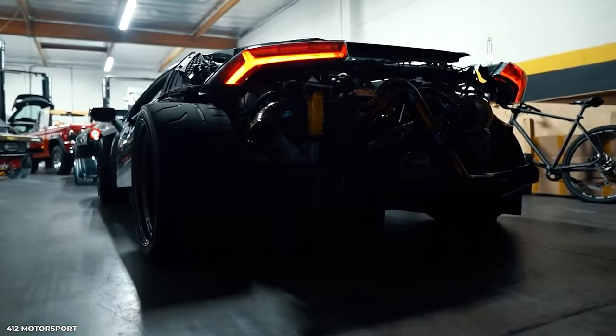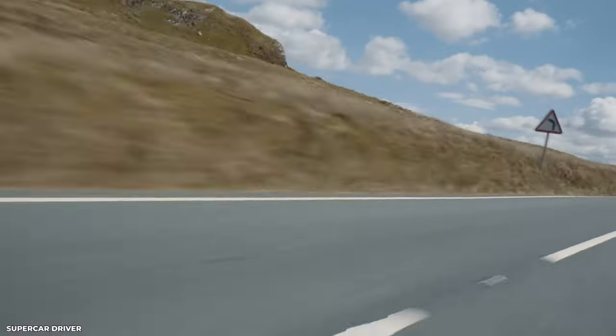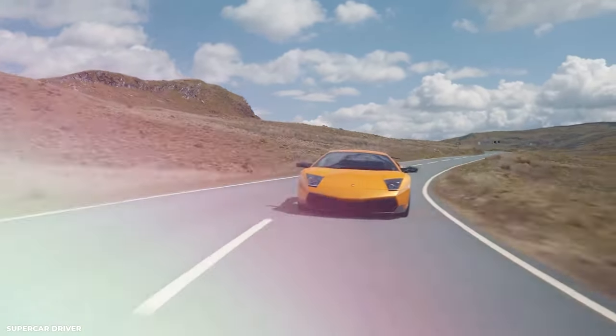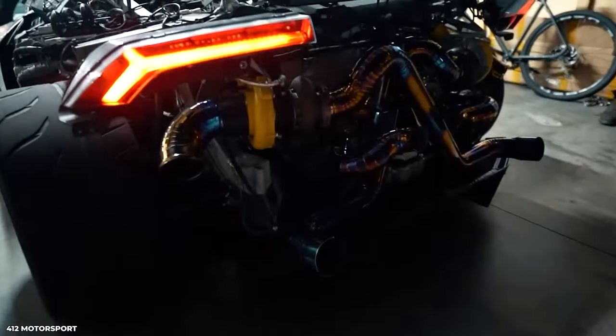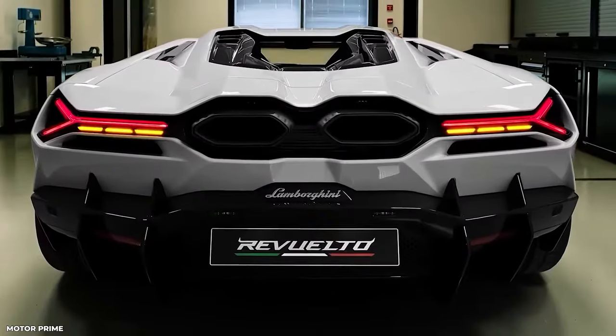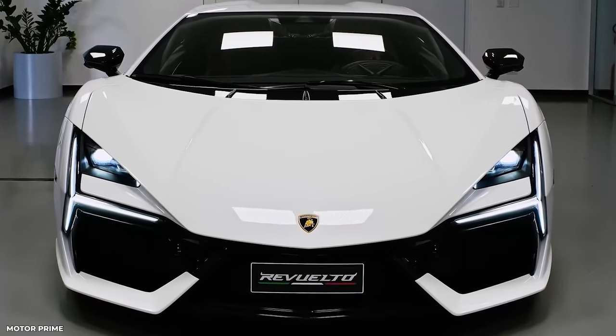Among the standout features that make the Revuelto truly unique are its high-mounted exhausts, which not only add a touch of drama but also serve the crucial function of optimizing performance by ensuring optimal exhaust flow. Furthermore, the Revuelto showcases a striking engine cover that proudly displays the beating heart of this automotive beast.